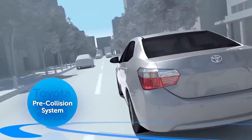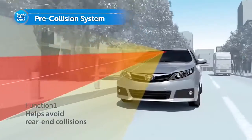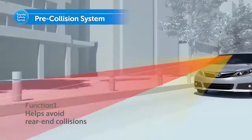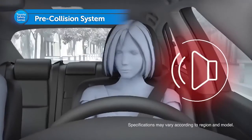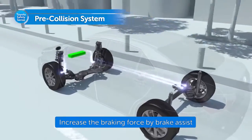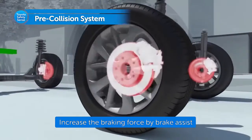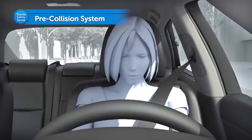If a collision with a preceding vehicle is imminent and the driver cannot react in time, the pre-collision system is activated. The driver is alerted, and if the risk of collision increases further, brake assist and automatic braking features are activated to help support evasive maneuvers or to help minimize collision damage.